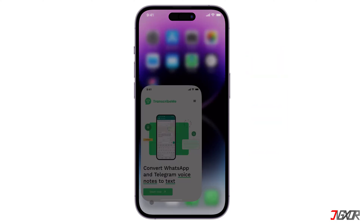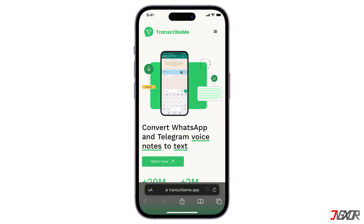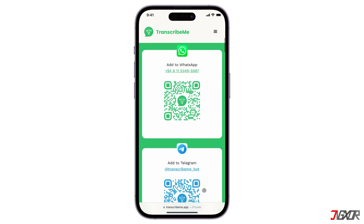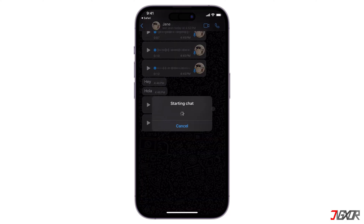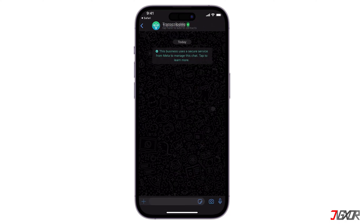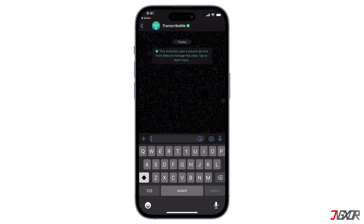To use it, head over to their website, transcribeme.app. This also works with Telegram and has the same process. Click the direct link to WhatsApp and proceed with Open. The bot will then be added to WhatsApp. Send any message, like "Start", to register it on chats.